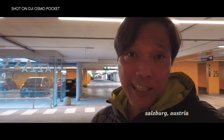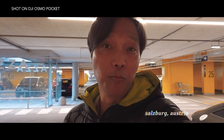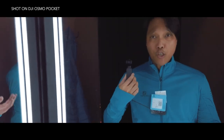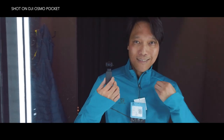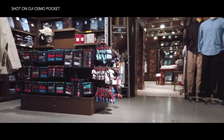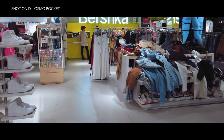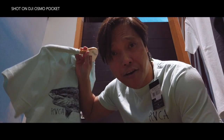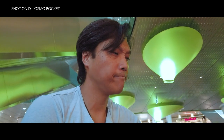I have to admit, this is not an exotic place. I'm in the city of Salzburg, Austria, which is one hour from my hometown in Germany. I'm sitting here in a shopping mall which is more or less crowded. Have I overcome my shyness with this little thing? I don't think so.